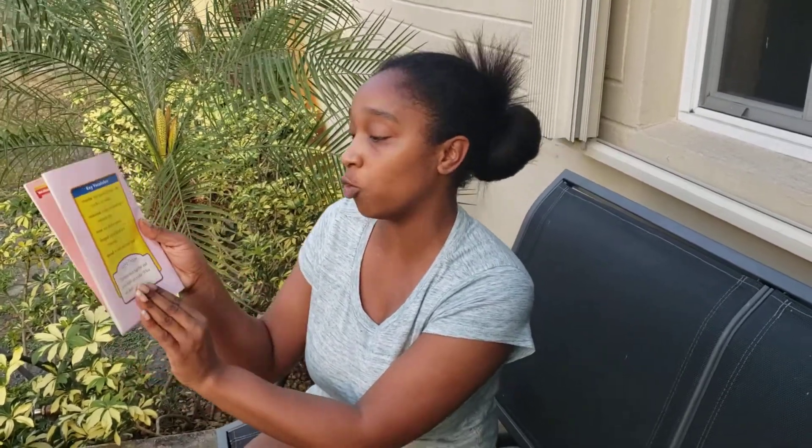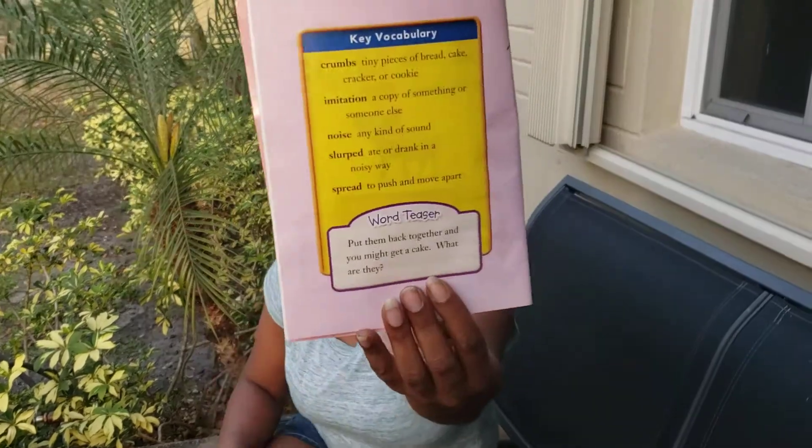Noise — any kind of sound. Slurp — ate or drink in a noisy way. Spread — to push or move apart. Put them back together and you might get a cake. What is that? Crumbs.